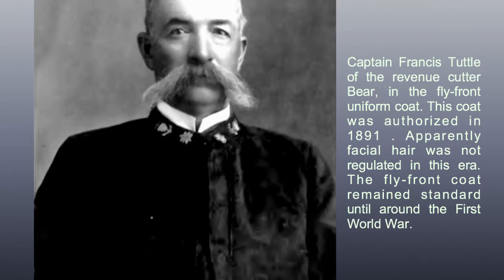Captain Francis Tuttle of the Revenue Cutter Bear, shown in the fly-front uniform coat. This coat was authorized in 1891. Apparently facial hair was not regulated in this era. The fly-front coat remained standard until around the First World War.